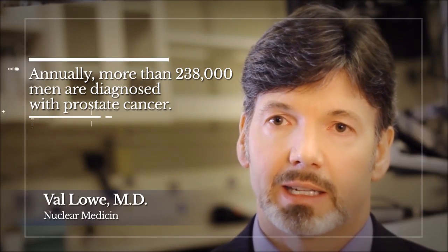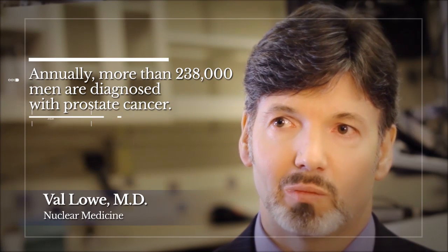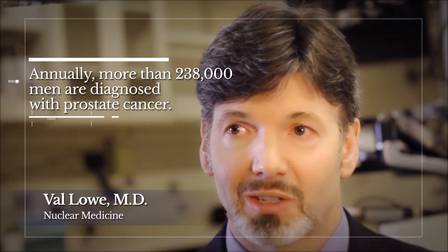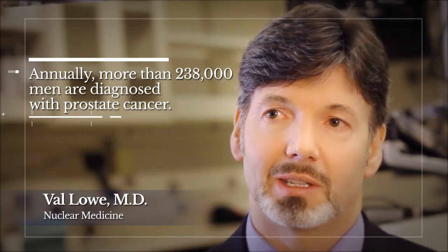We have real data, we have real visuals that can guide us through very rational treatments. The goal of having a test available to find cancer should be that you help people. It's not just that you want to be seeing exciting things, although to me as an imager it's very exciting to see something that nobody else can see. We want to make sure that what we're doing has a real impact in people's lives. And in this sense it's huge.